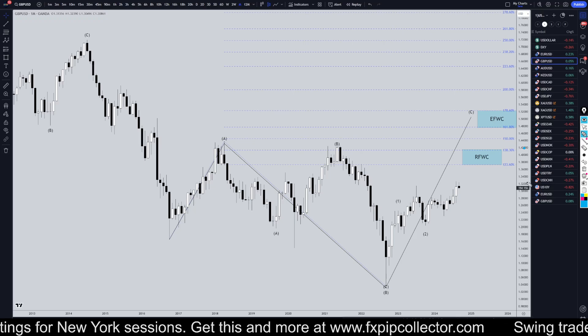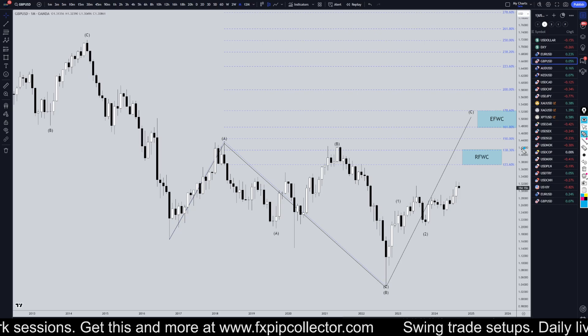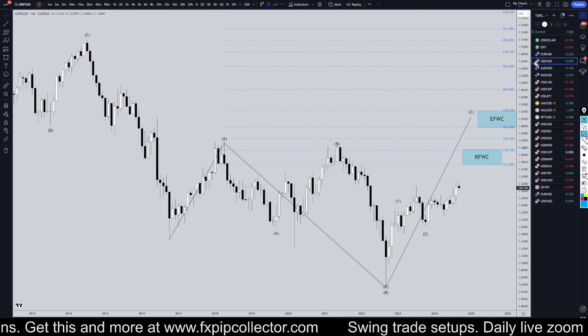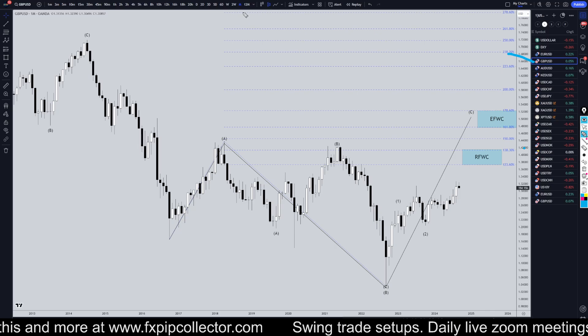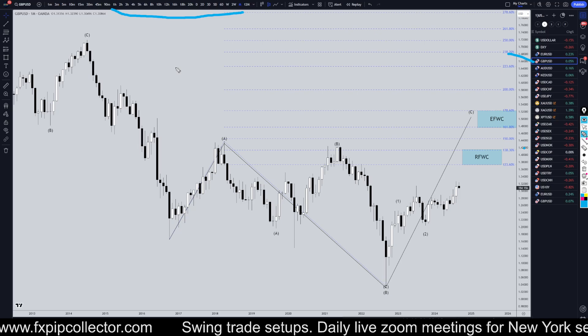Hello, Traders! F.S.P.R.C.L.E.T.A. here. Today is Wednesday, September 11th, and I'm going to be analyzing the GBPUSD, starting on the monthly and working my way all the way down to the one-hour time frame for the full top-down analysis.